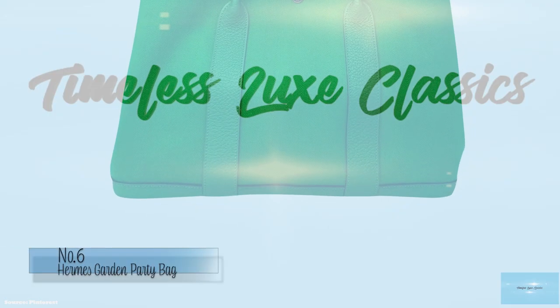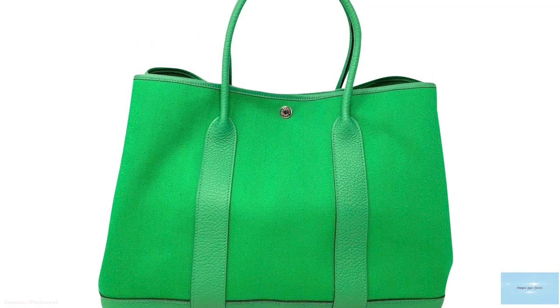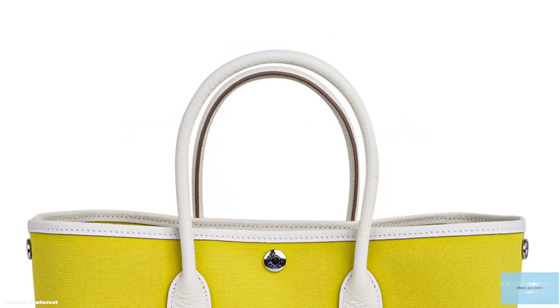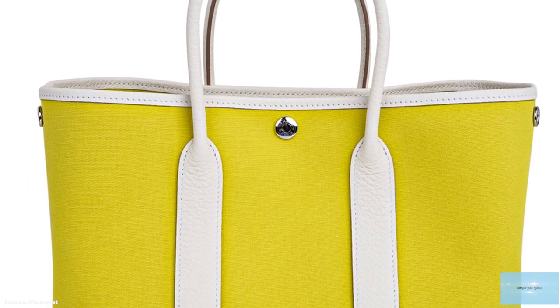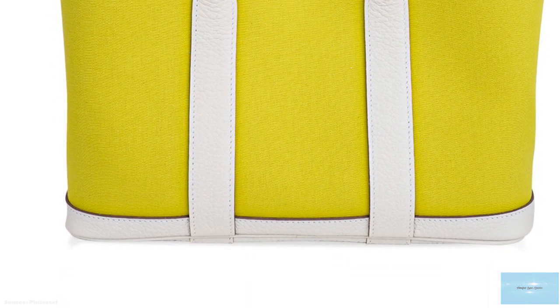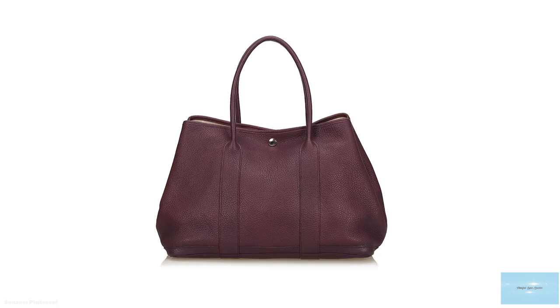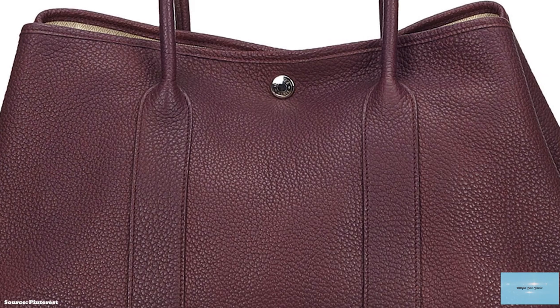Debuted in 1964, the Hermès Garden Party Bag is a simple tote bag with a classic silhouette. A minimalistic bag with no obvious logos or visible branding indicating that the bag originates from Hermès. The Hermès Garden Party Bag's blank canvas can be personalised and accessorised with one of Hermès' colourful charms or twillies. The soft structure of the tote gives room to a generous interior.